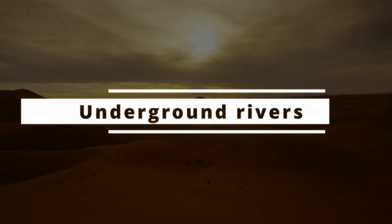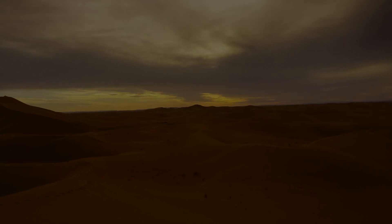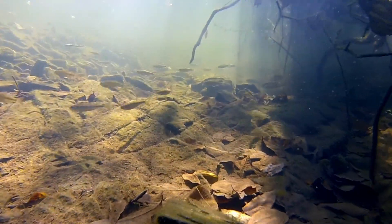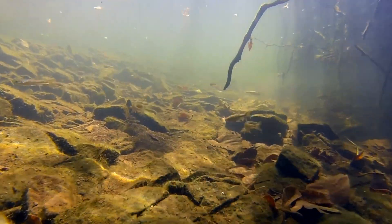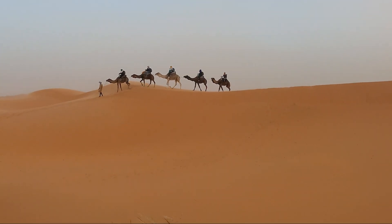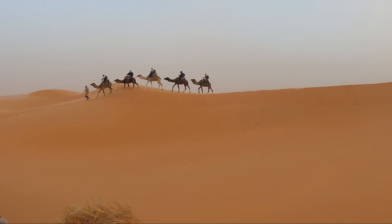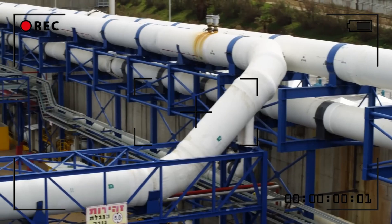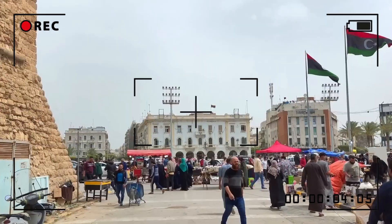Even today it is believed that there are still reserves of underground water in some parts of the desert, stored in deep aquifers or trapped in porous rocks. For those melting under the scorching sun, it's hard to imagine that just a few meters below there could be a veritable underground ocean.